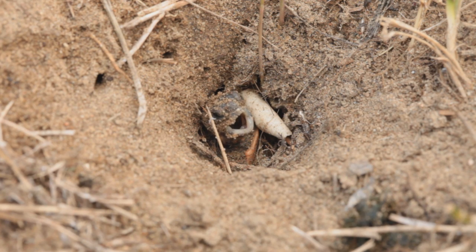And finally, 84 days later, a baby turtle starts digging out of the hole.